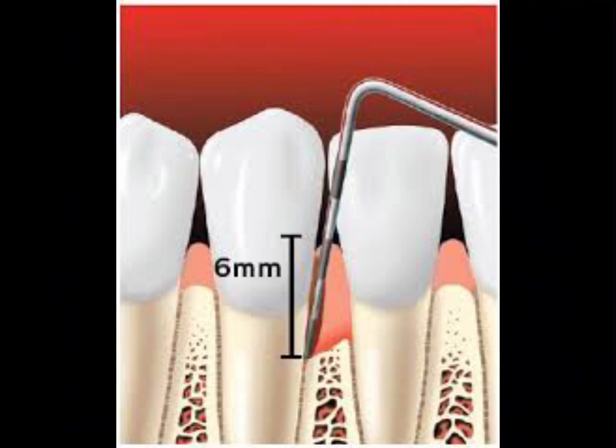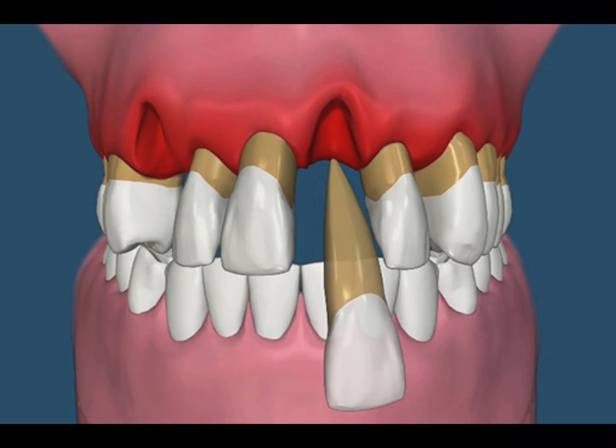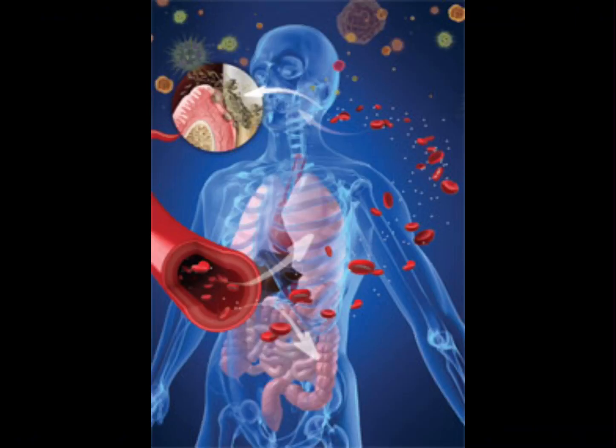That means that the bone starts to dissolve and your teeth become loose. Sadly, some people don't even notice their teeth feeling loose until it's too late. The bacteria can also penetrate the bloodstream, causing inflammation and infections in other parts of the body.